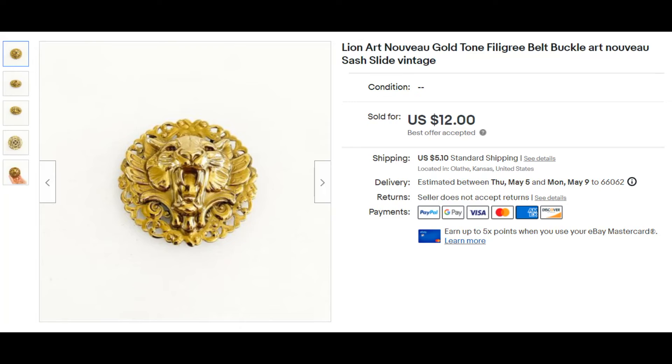This was also a part of that auction, and it sold in about a week of me listing it for $12.